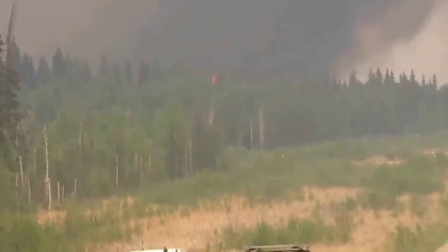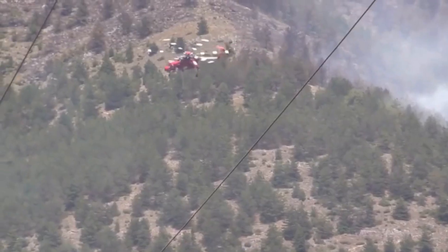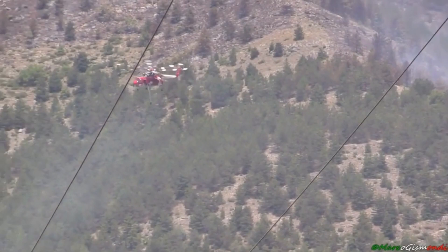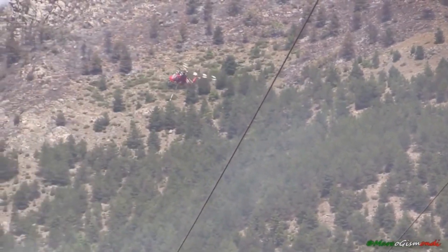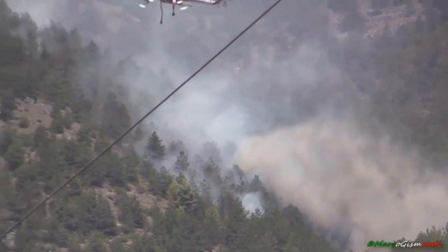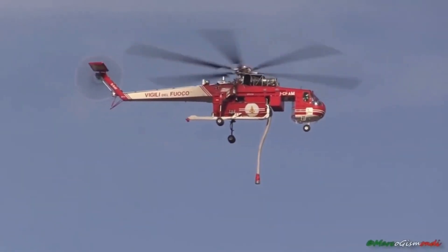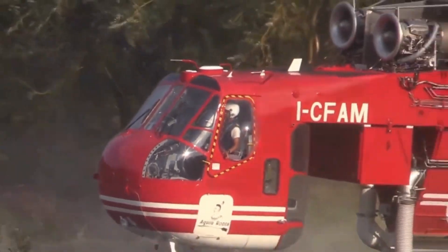It's not just about the Skycrane's extraordinary abilities — it's the lives it has saved and the landscapes it has protected that truly showcase its impact. From the towering forests of California to the vast wilderness of Australia, this magnificent helicopter has been an unsung hero, preventing disasters on an unprecedented scale.